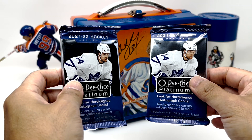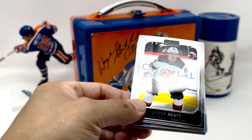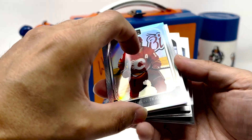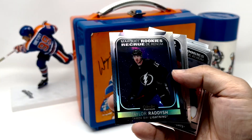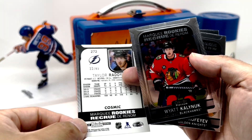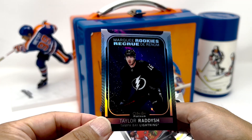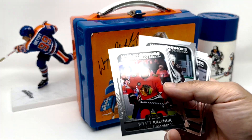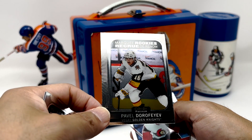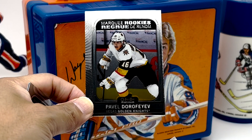Alright, final two packs. So far it's been pretty decent, but two more to go. Be nice to hit something — one more nice card. We've got Matthew Kachuk Rainbow. Taylor Radish — is this the cosmic? Taylor Radish, 33 out of 65. I'd like to see a Caulfield or a Zegris, but hey, I'll take that. And we've got Wyatt Kelnick, Alex Newhook, Pavel Dorofiev — this one's almost two cards in one. Pretty brutal cut there.